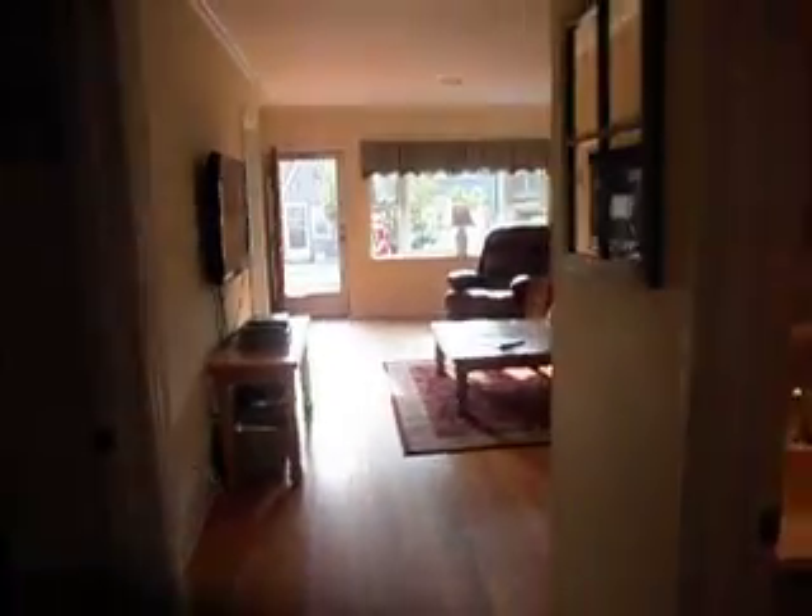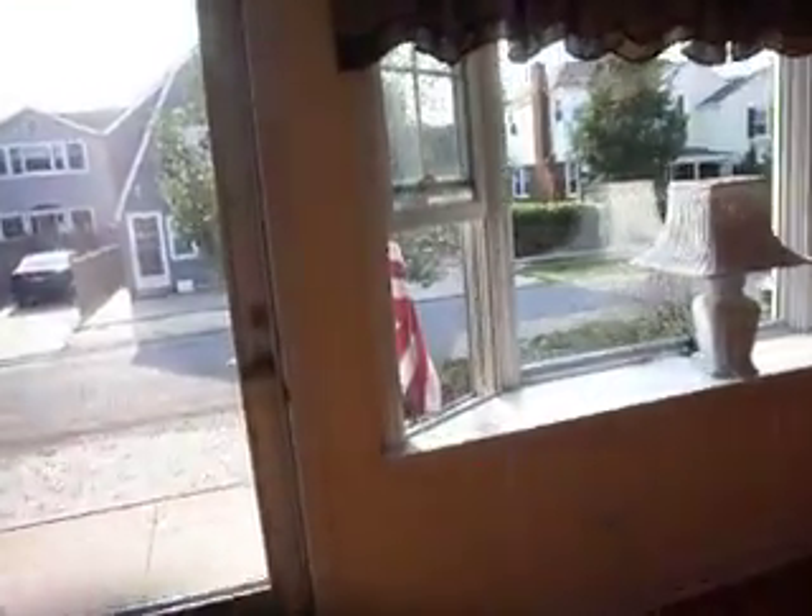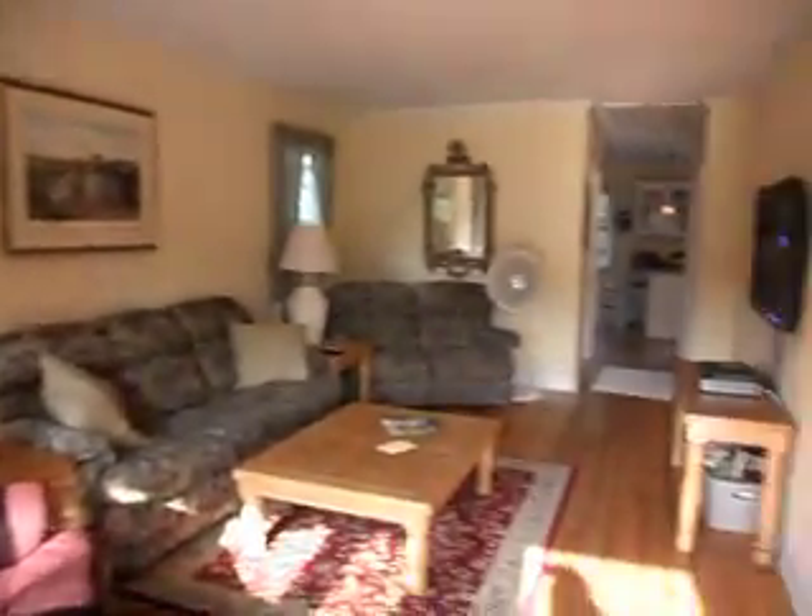This goes out to the back deck. Two bedrooms, one full bath — updated cottage. Two blocks, walk to the beach. Attic for storage. Thank you for looking.